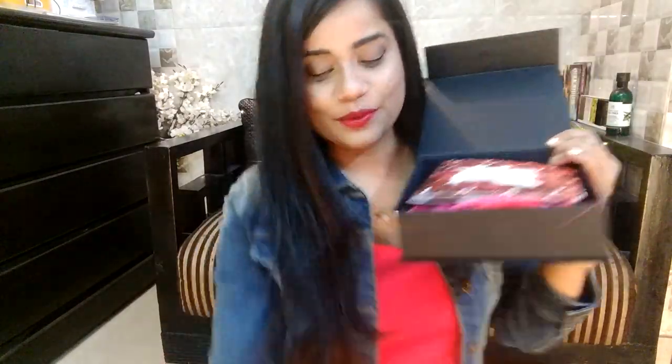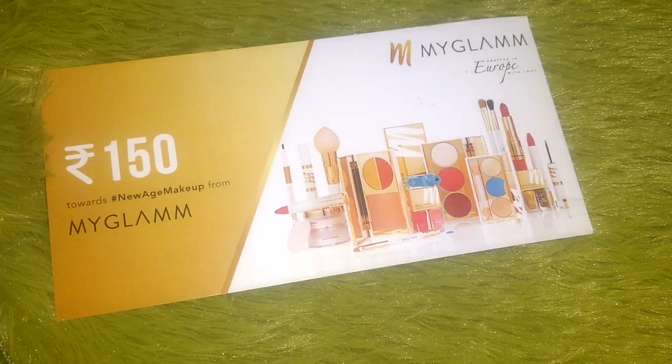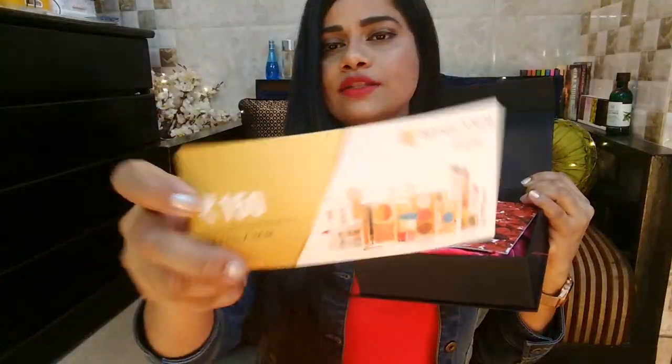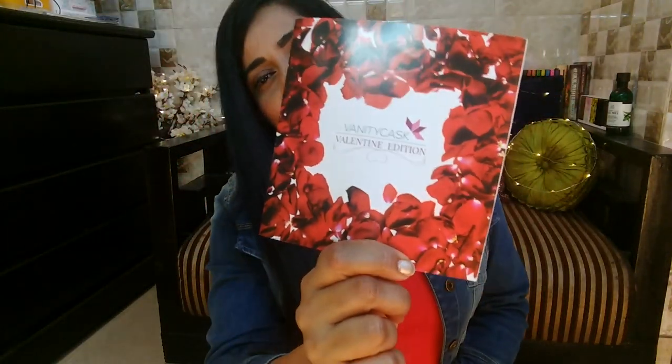Since we're in Valentine's week, there's something really special in this edition. When I open the box, there are a few things — first is a coupon from MyGlam giving ₹150 off on their website. Then there's a beautifully designed brochure called the Vanity Cask Valentine's Edition, with roses and red accents. Inside the brochure you'll find all the details about the products included.